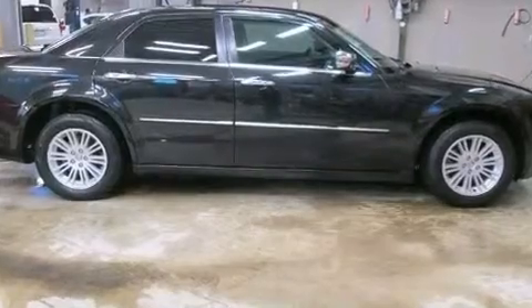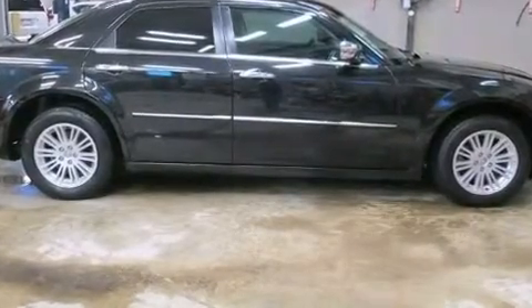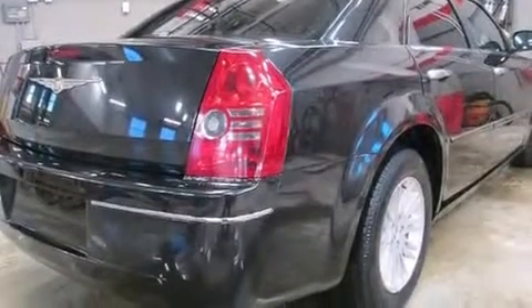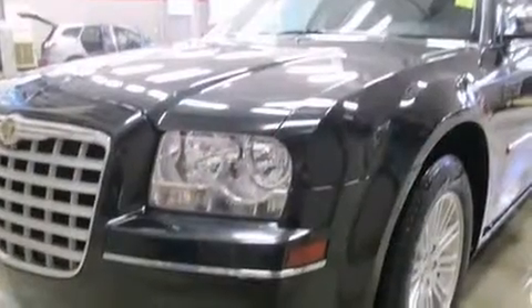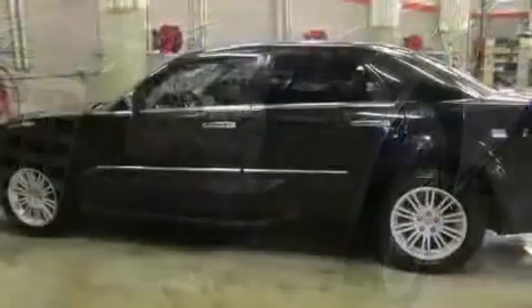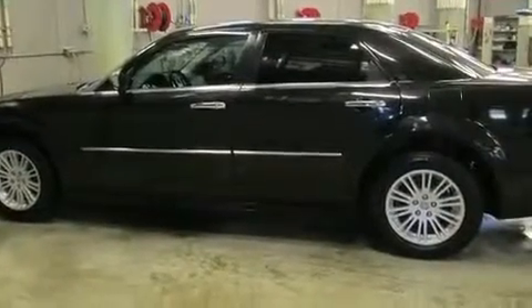Discerning drivers will appreciate the 2010 Chrysler 300. This four-door, five-passenger sedan still has fewer than 60,000 kilometers. A 3.5-liter V6 engine pairs with a sophisticated four-speed automatic transmission, providing a smooth and predictable driving experience.